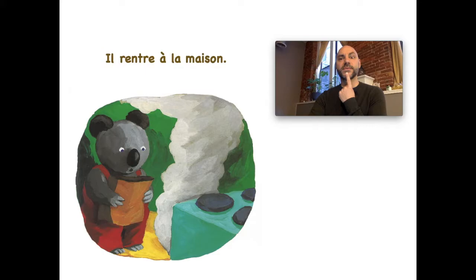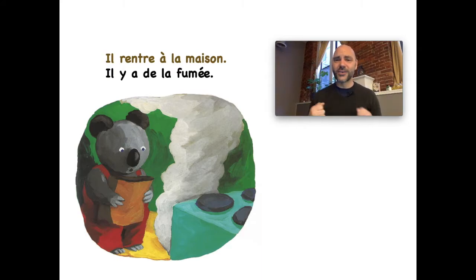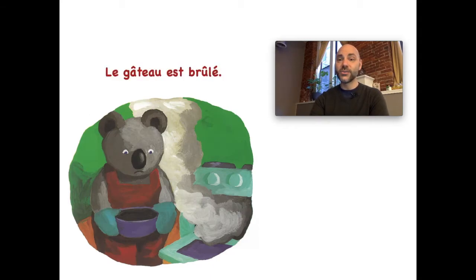Oh là là, il rentre à la maison — he comes back. Il rentre à la maison, il y a un problème! Oh là là, il y a de la fumée. 'Il y a' means there is — de la fumée. Fumée is all that white stuff you see in the air — what is that? Smoke! So he goes back home and il y a de la fumée. Quel problème! Le gâteau est brûlé — it's burnt! Oh là là!